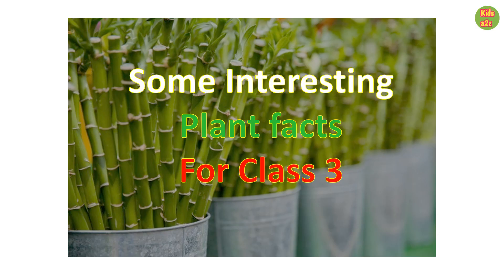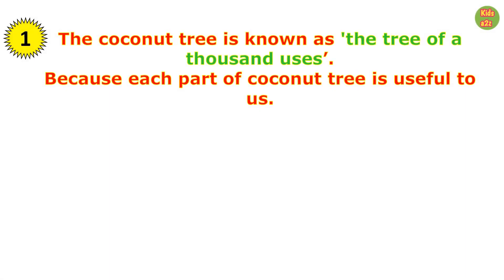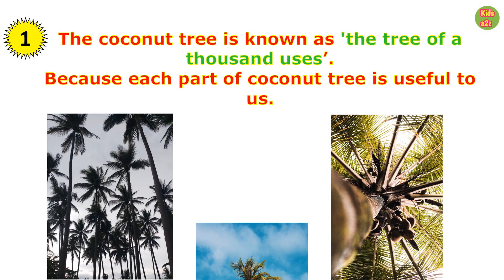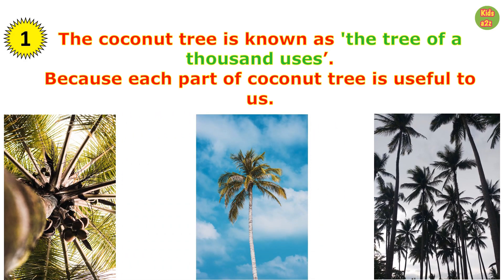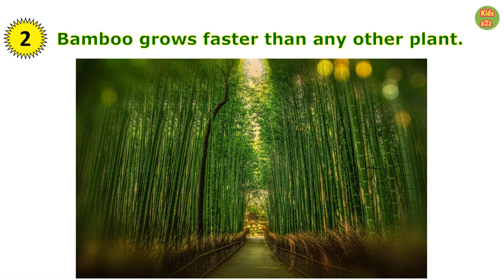Some interesting plant facts for Class 3. The coconut tree is known as the tree of a thousand uses because each part of the coconut tree is useful to us. Bamboo grows faster than any other plant.